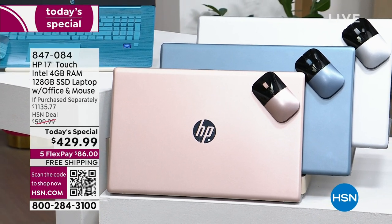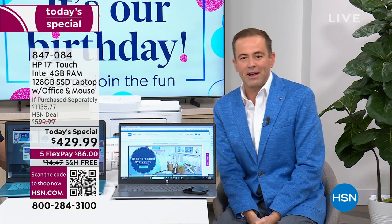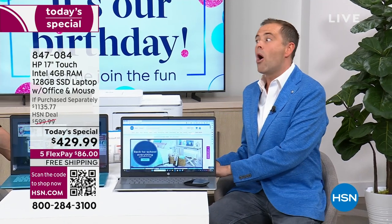With every order, we're going to include a year of HP SmartFriend, which is a year of premium US-based technical support. With that in mind, the voice of HP on HSN for many, many years, Mr. Aaron Berger is here. Aaron, you and I get to share a lot of big moments together.